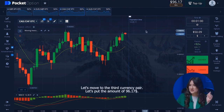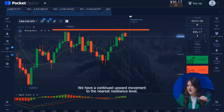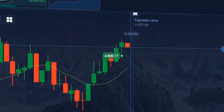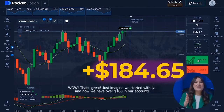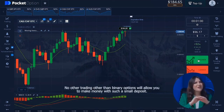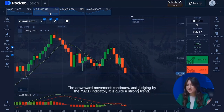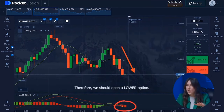Let's move to the third currency pair and put 96 dollars 17 cents. We have a continued upward movement to the nearest resistance level — it is obvious we should open a higher option. Just imagine: we started with one dollar and now we have over 180 dollars. Let's move to the second currency pair — the downward movement continues and judging by the MACD indicator it is a strong trend, so we open a lower option.